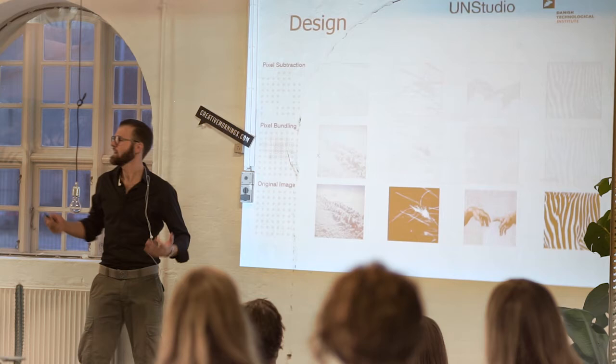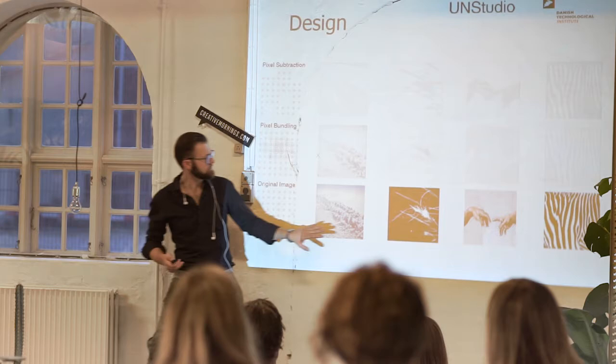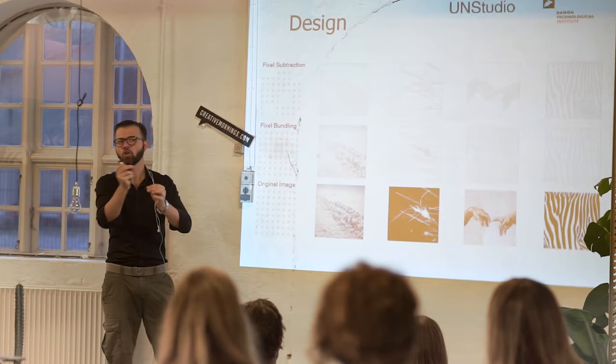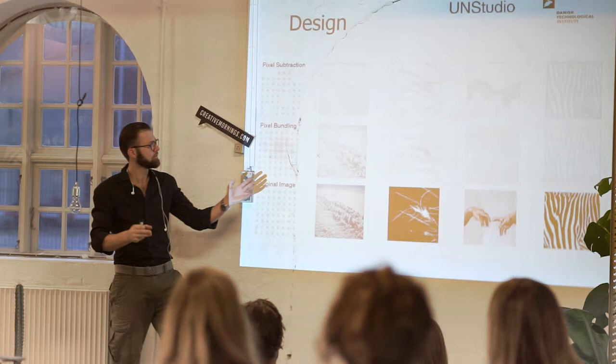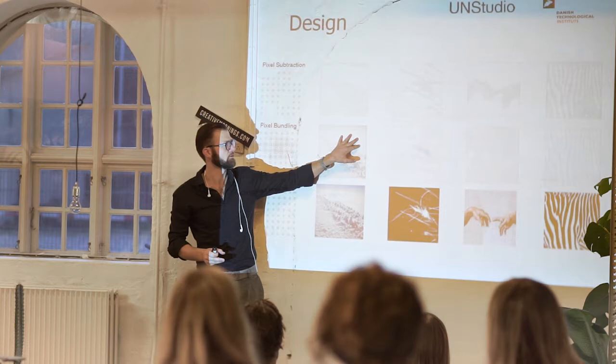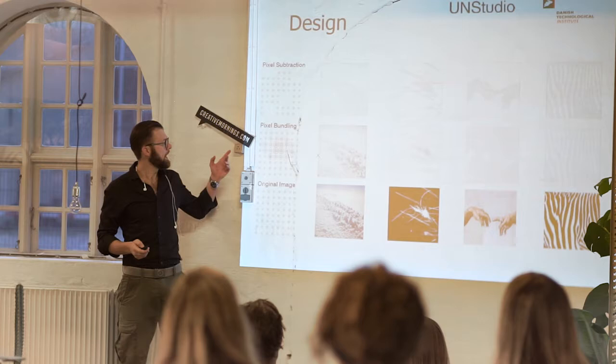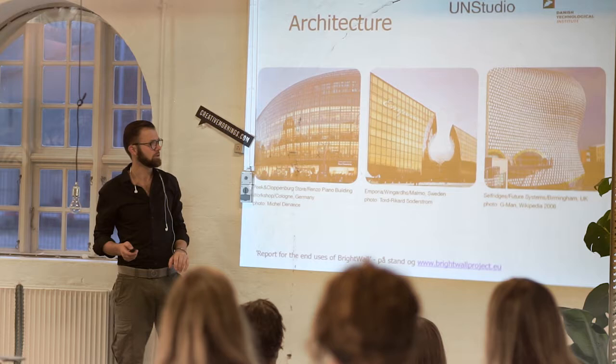Then about design. The reason for this project is we want to design something on the surface. If you have an image, there are different principles of making an image from an image. You can either bundle the pixels — putting a lot of colors, light or shadow on a certain point — or you can subtract or move pixels. That's basically what you do when you do images using laser cutting: you make holes, you make pixels. We chose a combination, but this was the one used in the final product.